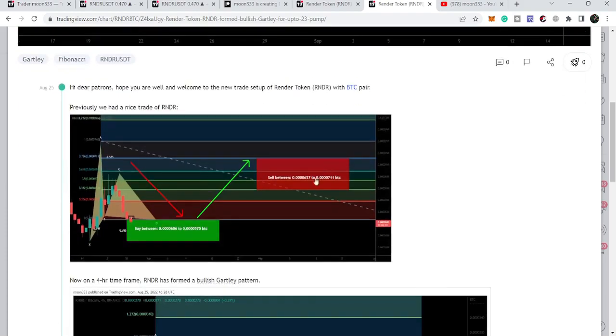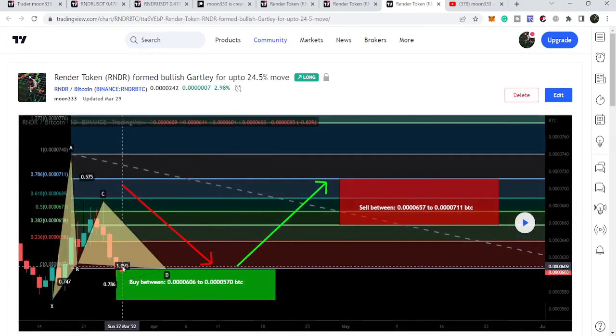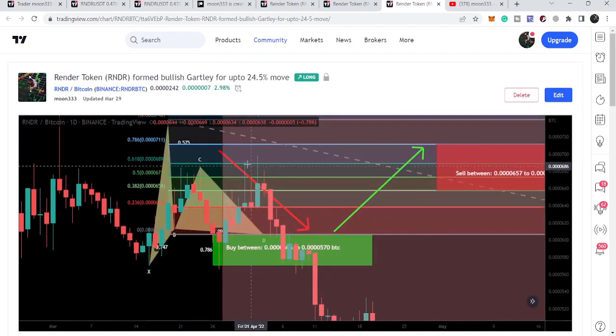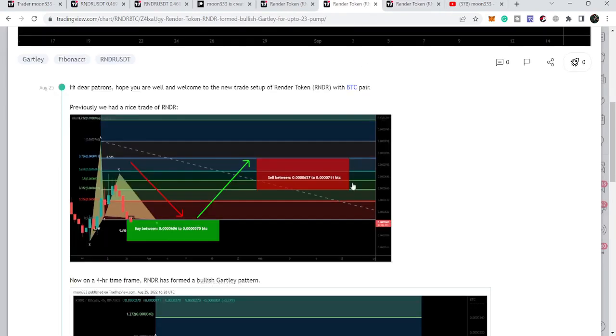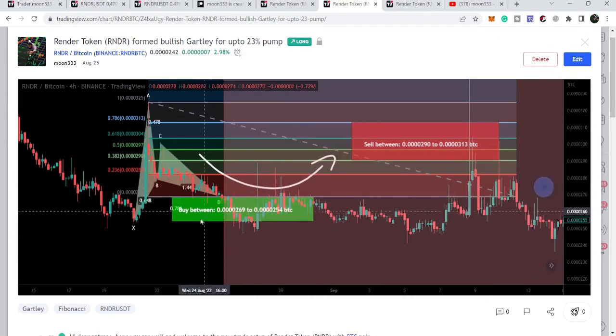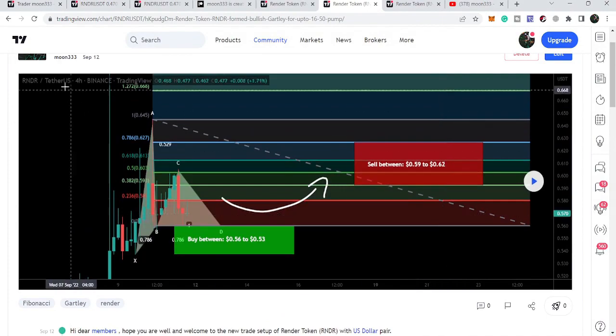Let's begin with this chart that I shared back on 22nd of March and 27th of March 2022. If I play the chart you can see that the price line started a nice reversal move, and after hitting the sell targets it again moved down. Before this I shared this Gartley move on 25th of August, and if I play the chart you can see that the price line started another nice reversal here — it could not hit the sell target but moved sideways and then we had a very huge pump.